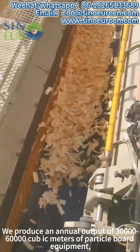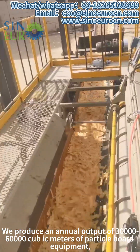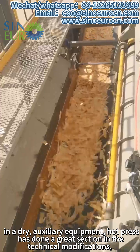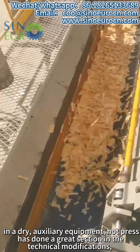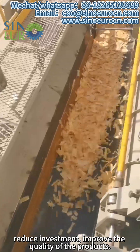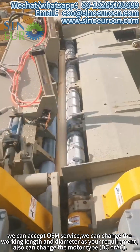We produce an annual output of 30,000-60,000 kg of particle board equipment. In dry auxiliary equipment, the hot press has undergone great technical modifications. This reduces investment and improves the quality of the products. We can accept OEM orders.